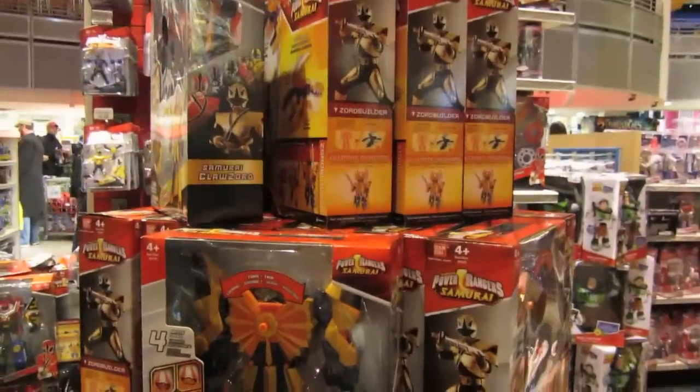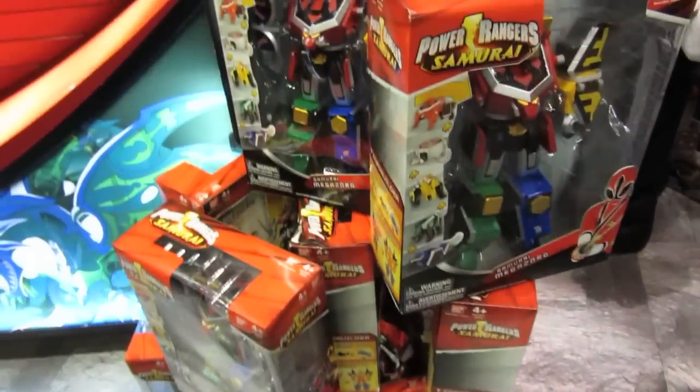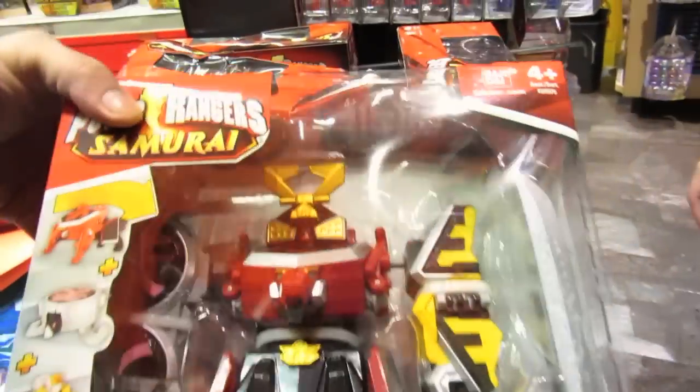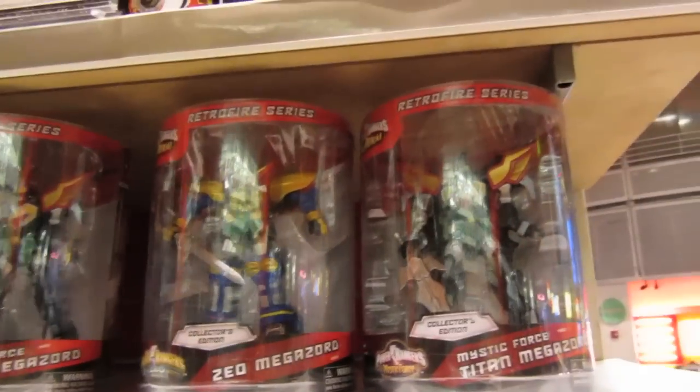We've got Loss of Claw Zord, we've got the Double Pack Samurai Battle Pack, plenty of Tiger Zord, they have the regular Samurai Mega Zord, they've got the Mega Blade, and this thingy with a couple extra discs — Retrofire Zeon Titan Mega Zord.